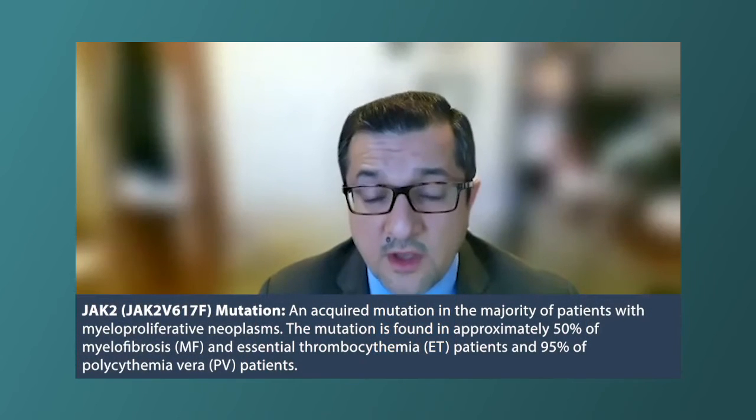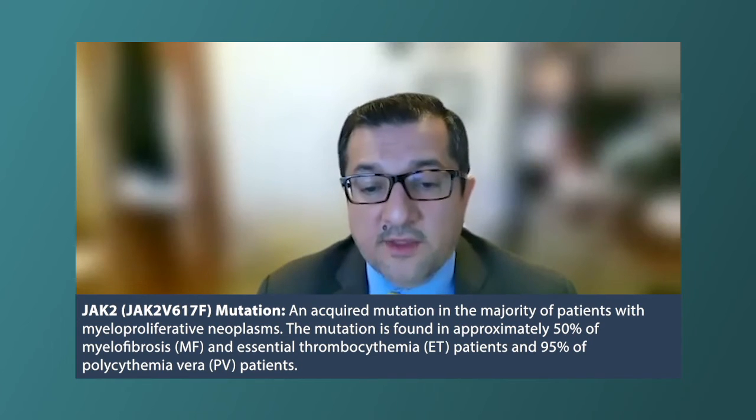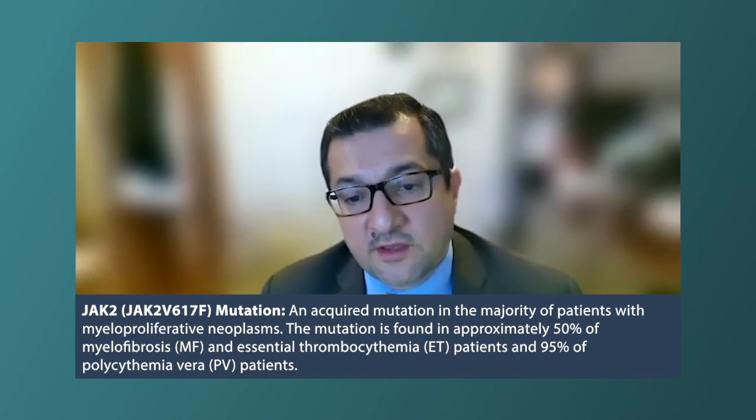For select patients who we define as high risk — and now there is a more clear definition of that — high risk patients are patients who are over age 60 and have a JAK2 mutation, or patients who have already had a clot. But that is not the majority of ET patients. The majority are not high risk, and those patients might not require therapy to reduce their platelet counts.